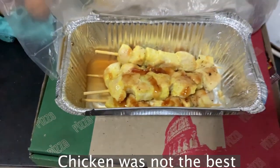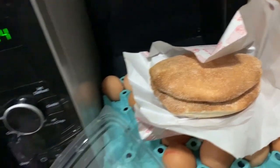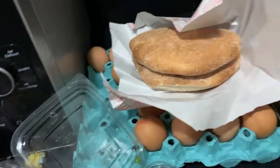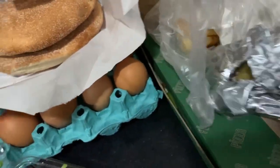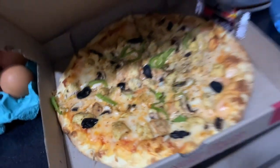Here is the Moroccan salad — so good. We got the chicken skewer, some bread to fill you up, and the salmon. And then the chicken pizza. It's a lovely spread.